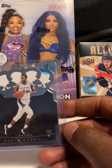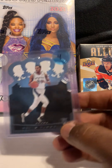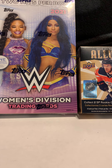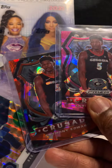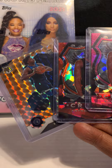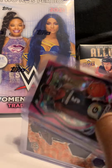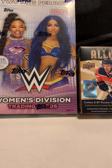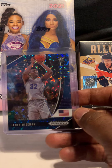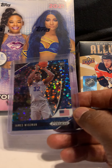Next card is Devin Vassell — his rookie out of Crown Royale. We also got three more Anthony Edwards rookies: two out of Crusade Prizm Draft and one out of Mosaic. All three rookies — he's having a great season and performing well in the playoffs. Next card is James Wiseman rookie out of Prizm Draft.